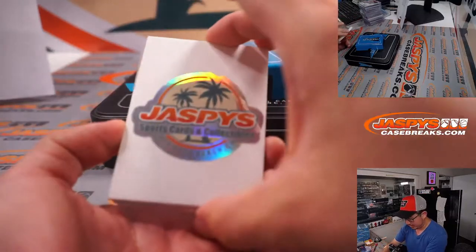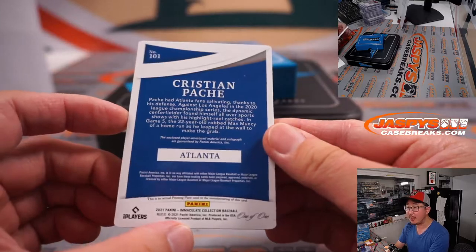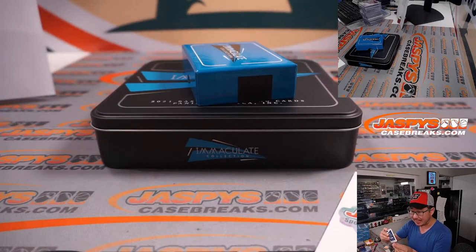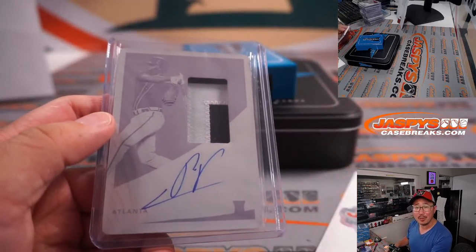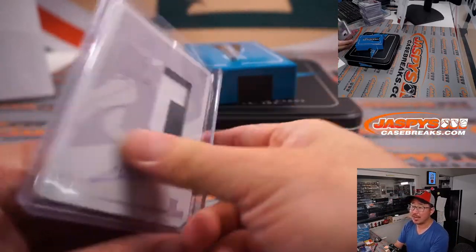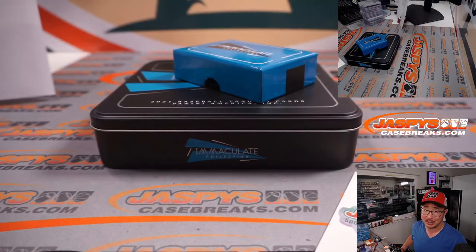And the last one here is for the Braves — Christian Pache, one of one, two-color patch, on-plate autograph. That's for Dusty and the Atlanta Braves. Great break for you, Dusty. A lot of nice autographs in this one, ladies and gentlemen. Second half in the store at JaspysCaseBreaks.com. All aboard the Big Hit Express! Whoop whoop! There you have it boys and girls. I'm Joe for JaspysCaseBreaks.com. Thanks for watching, thanks for breaking with us, and I'll see you next time. Bye-bye.